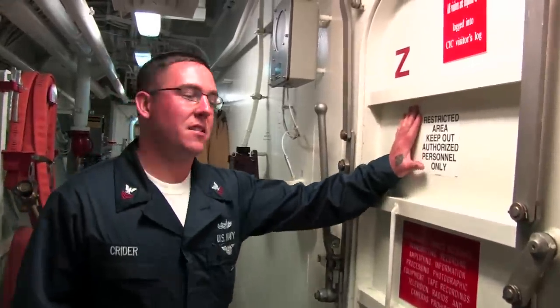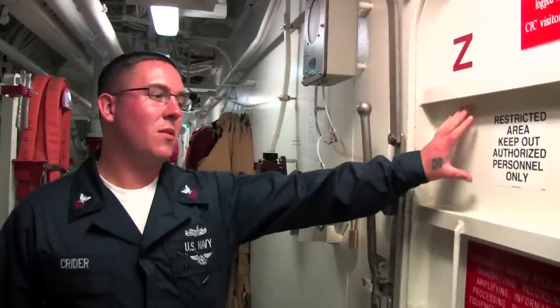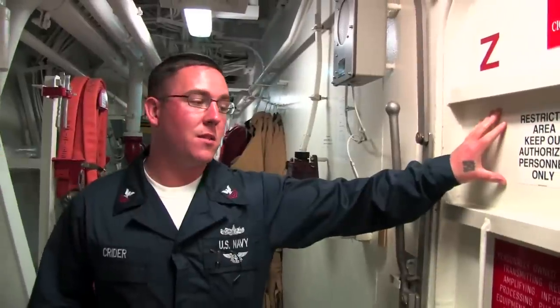Here we are at the Combat Information Center, also known as CIC. This is where we find out who's friendly, who's our enemy, and we decide what we're going to do with them. But you're not allowed in there because it's classified.